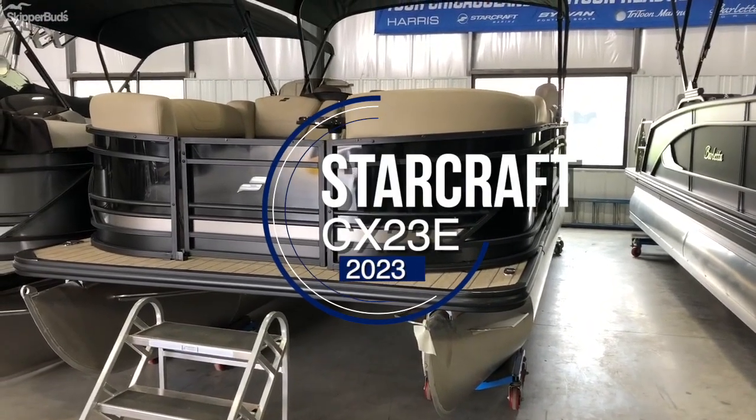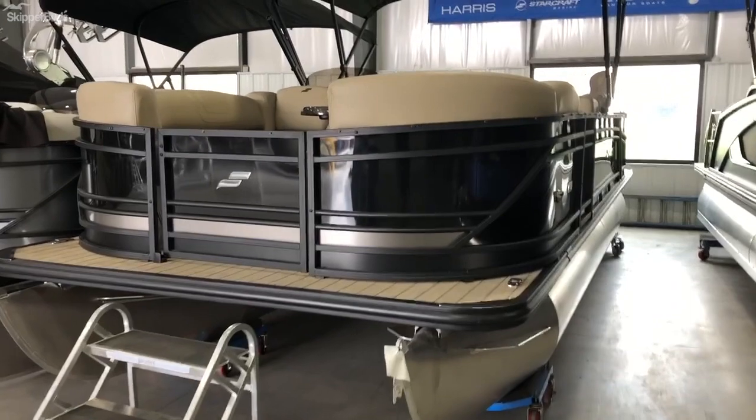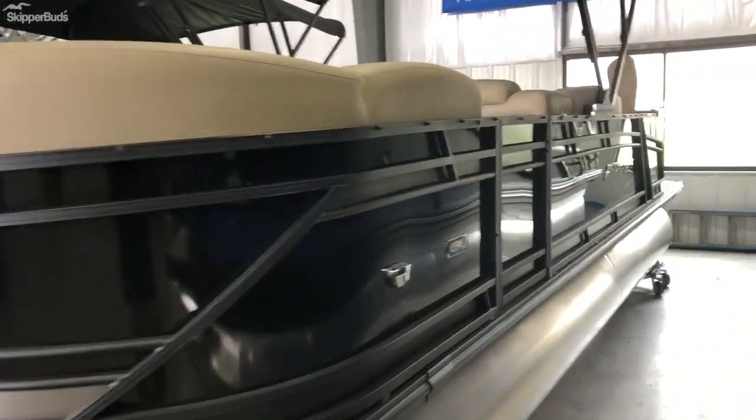Welcome to Skipper Buds, Sequate Harbor in Antioch, Illinois. Today we're going over a 2023 StarCraft CX-23E. This is our entertainment floor plan.